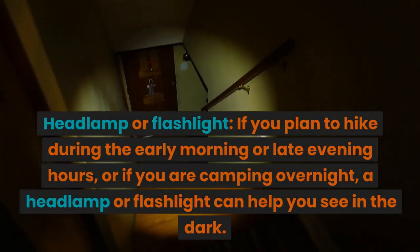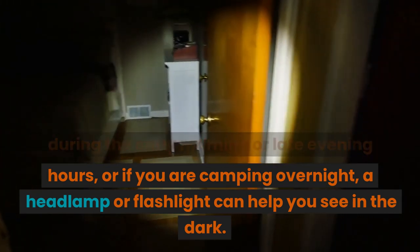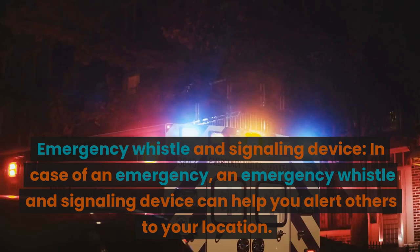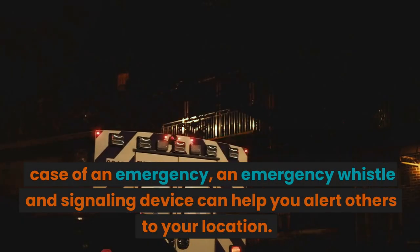Headlamp or flashlight: if you plan to hike during the early morning or late evening hours, or if you are camping overnight, a headlamp or flashlight can help you see in the dark. Emergency whistle and signaling device: in case of an emergency, an emergency whistle and signaling device can help you alert others to your location.